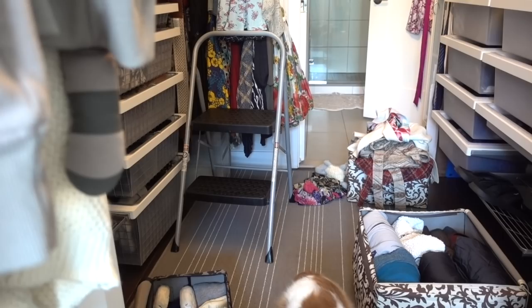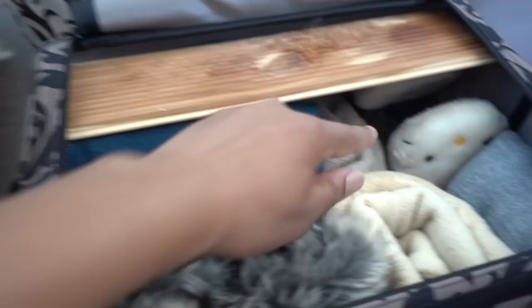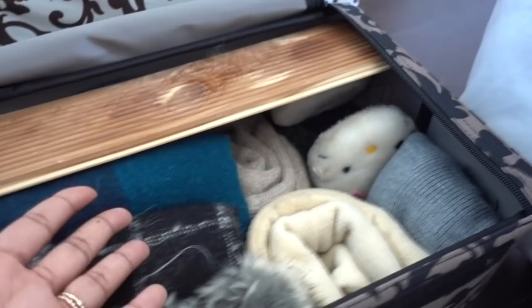We are almost done. I've got all of my accessories in here and I've got this little cedar plank that I put in because this is wool and I want to protect it. I want to discourage any moths — although we've never had moths in here, better safe than sorry. I stuck it in and sprayed it with some cedar spray to give it an extra cedar boost, and the accessories are ready.